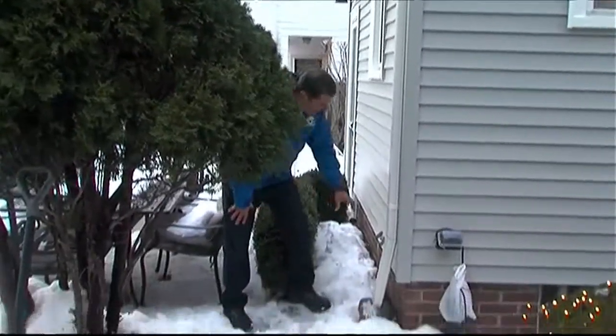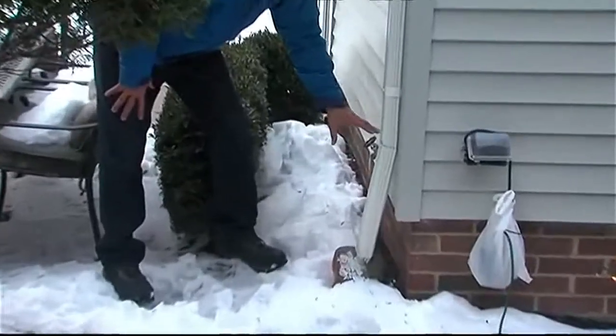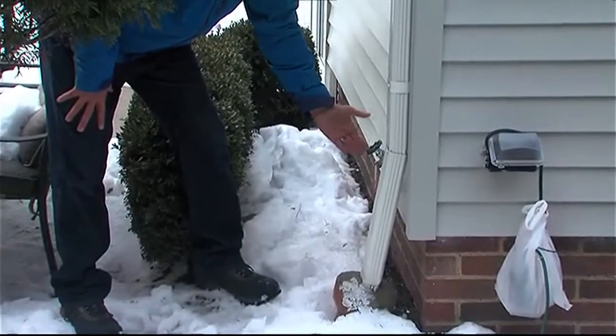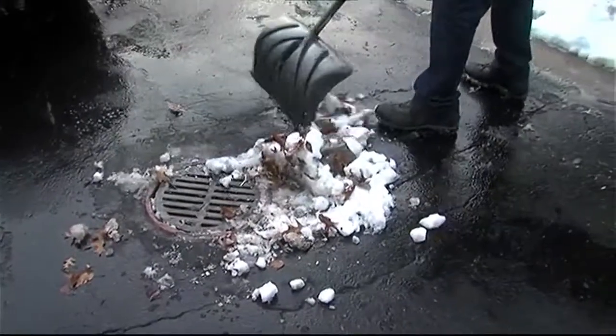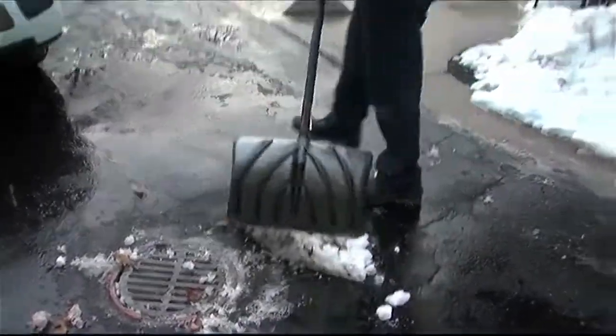Aaron says if you haven't done so already this winter, now during the thaw this weekend would be a good time to shut the valve off inside your house that goes to the outside faucets and make sure those faucets are drained. Then if you have any catch basins around your yard or property, this is the time to get rid of the last remaining leaves and snow slush so all that water can drain.